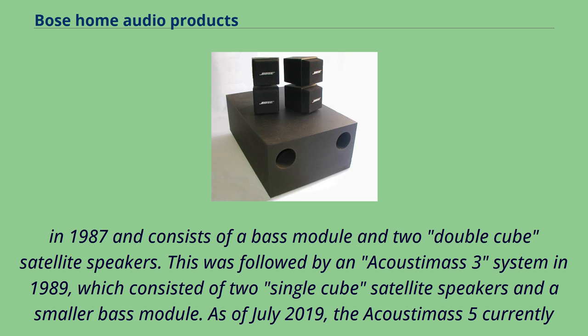The original Acoustamass bass module featured a wooden ported enclosure with a round port, while the current Acoustamass module features a larger square port. The cube speakers were recently redesigned with a slimmer profile and are no longer adjustable. New mounting brackets allow the newly designed speakers to mount nearly flush to the wall. In the past, Bose manufactured a 7.1-channel Acoustamass system, the Acoustamass 16, which featured five double-cube satellite speakers, a single center channel speaker, and an Acoustamass bass module.